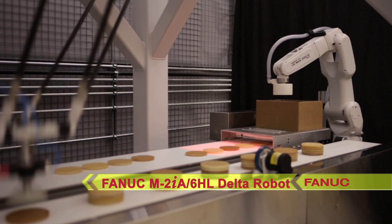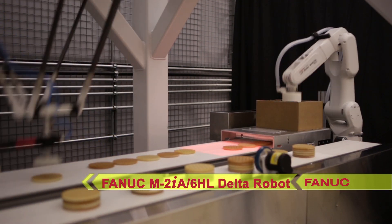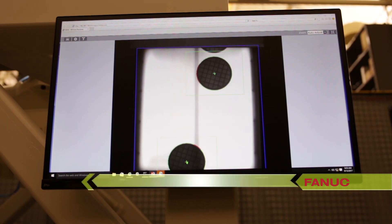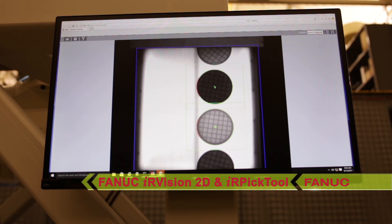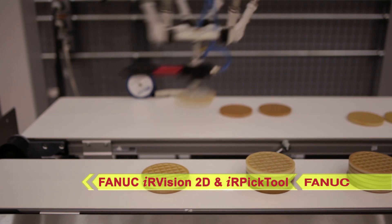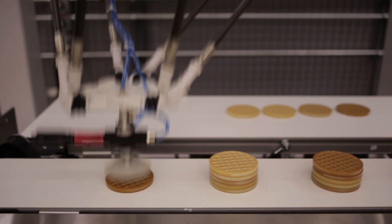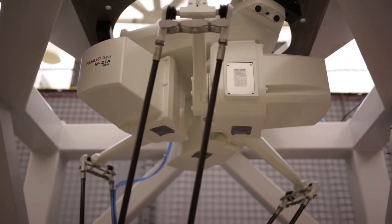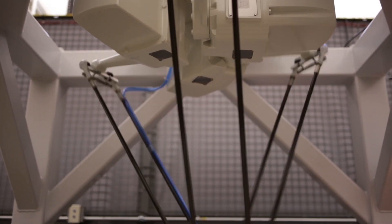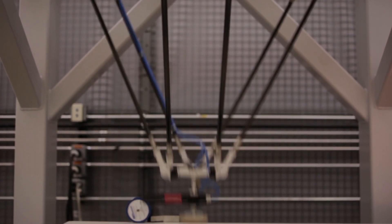On one end of the system, a food-grade FANUC M2IA-6HL Delta robot uses FANUC 2D IR Vision and FANUC IR Pick Tool line tracking software to pick randomly located waffles from a fast-moving conveyor. The FANUC M2IA robot is able to work with both primary or secondary food products and includes a food option with special coating to handle acid and alkaline disinfectants.